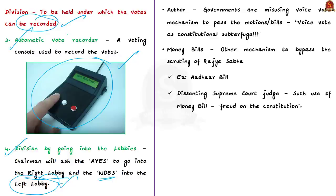Governments are misusing the voice vote mechanism to pass bills even without majority in upper houses. This is why the editorial is titled 'Voice vote as constitutional subterfuge' — subterfuge meaning deception. Additionally, governments also resort to passing ordinary bills as money bills to bypass Rajya Sabha scrutiny, since Rajya Sabha has limited say on money bills. A money bill can only be introduced in Lok Sabha on the recommendation of the President.